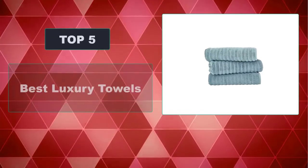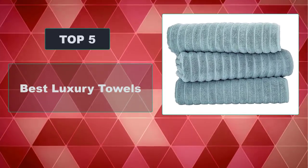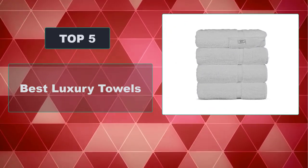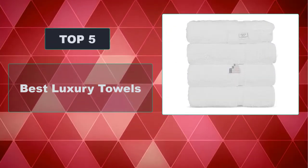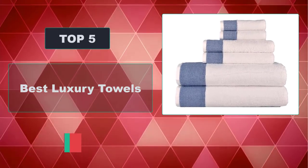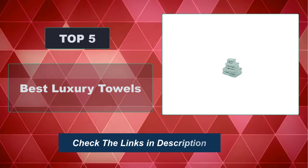In this video we're going to review the top five best luxury towels that are available on the market. We made the list based on their popularity, quality, price, durability, user opinion, and more. To see the most up-to-date prices, check out the links in the description below.